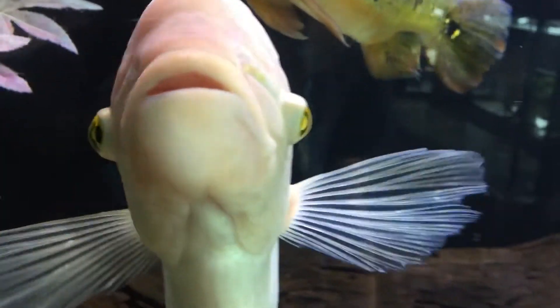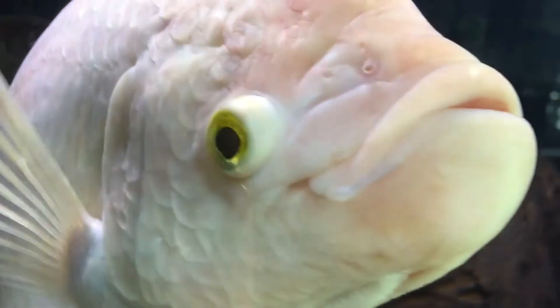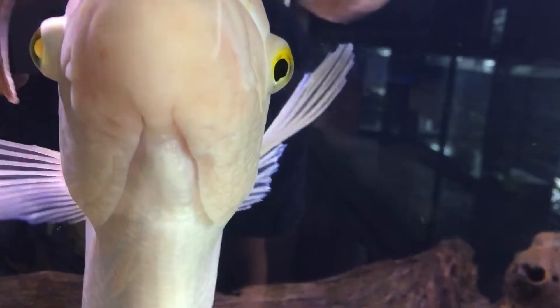I didn't want to go record anything else. Once I saw this guy, this is what I had to make the video on. He was incredible. I've always wanted to see one, and I finally got to. Giant gouramis are definitely probably one of my favorite fish.